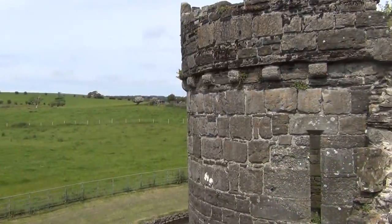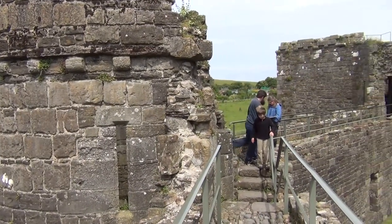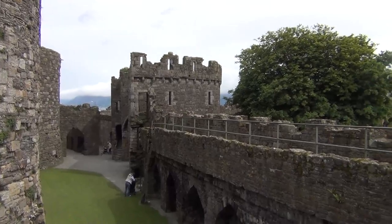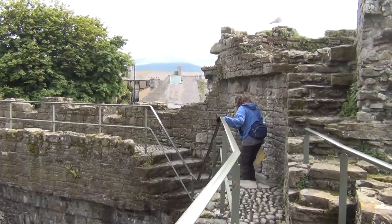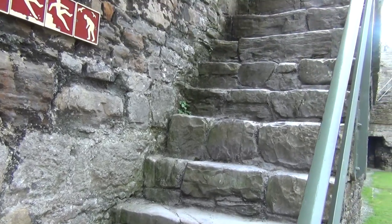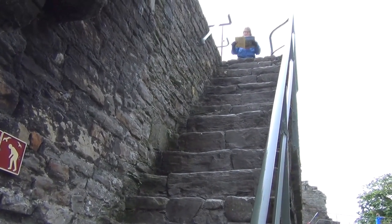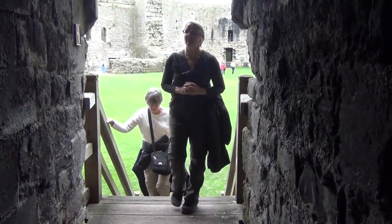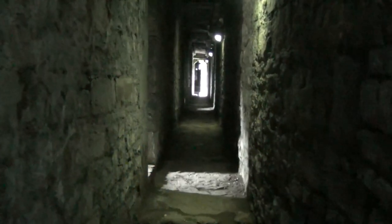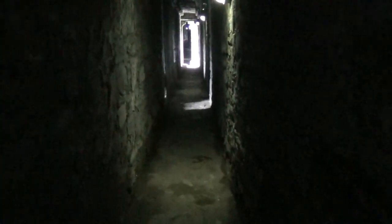Key features to visit within the castle are the many passages within the walls, the numerous latrines, and the moat that encircles it. This is one of the cooler features of Beaumaris Castle — these are passages in the walls that run between the different towers, so you can go from one tower to another without going outside or up onto the battlements.